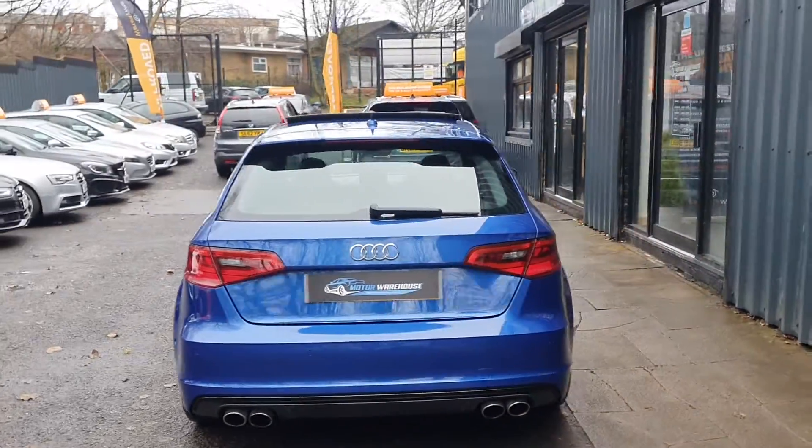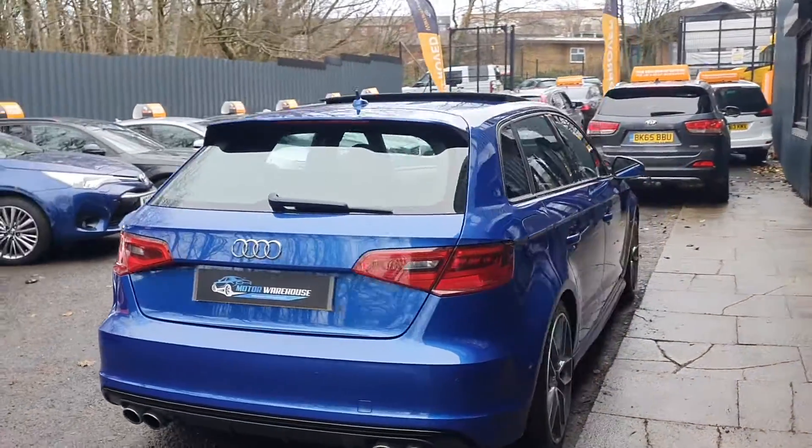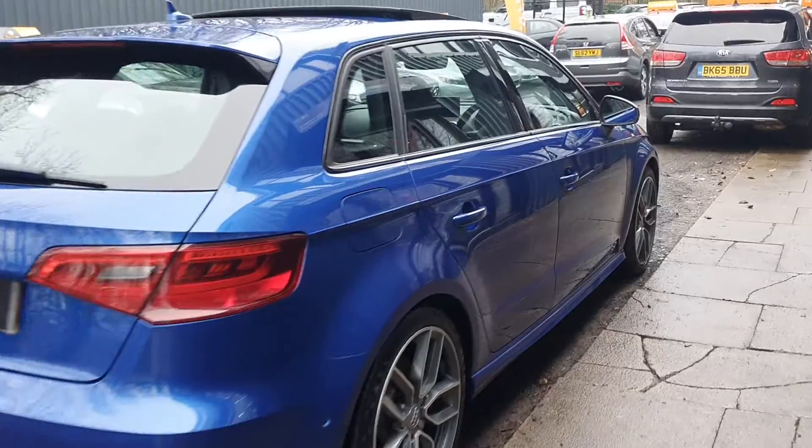Ideal hot hatch. It covers 65,000 miles and this is an S-Tronic model as well.